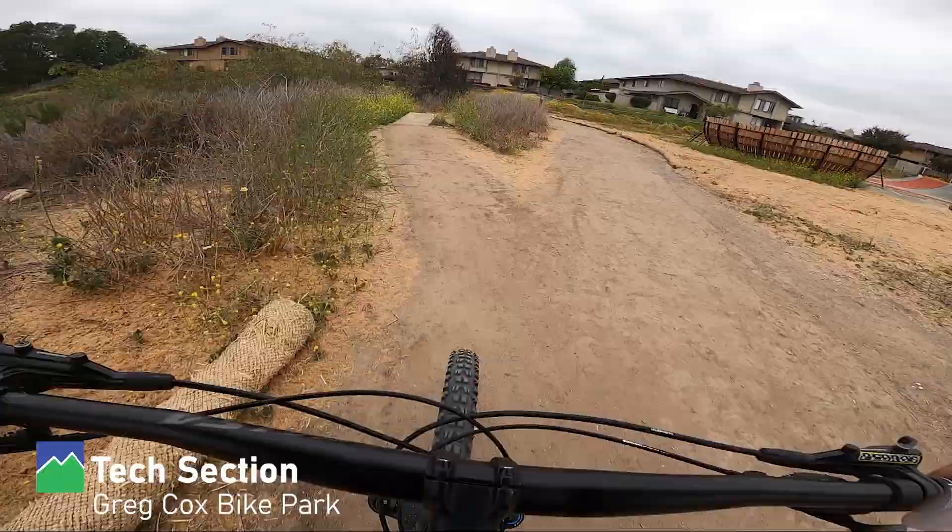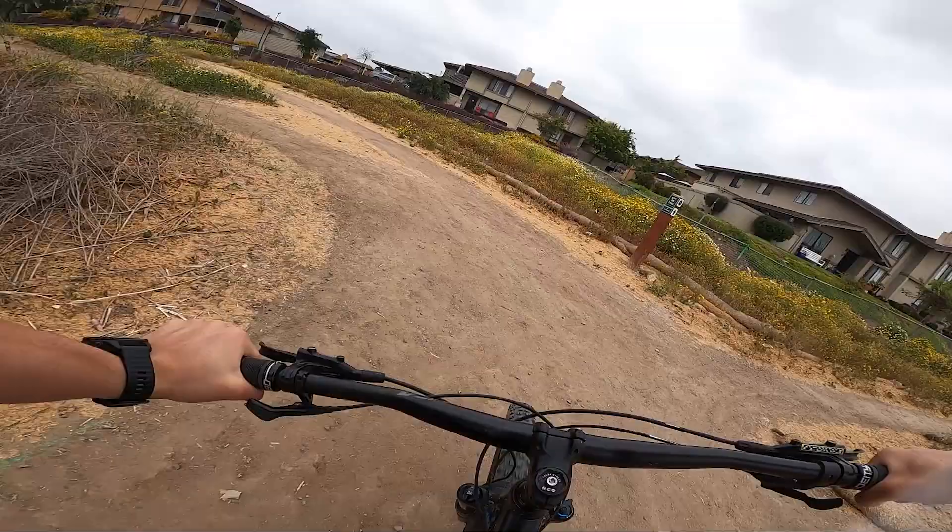Something pretty fun about this park is they've got these super wide skinnies pretty much everywhere along the trails, so you're never really bored riding from one place to another.